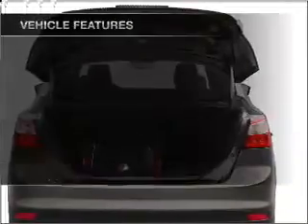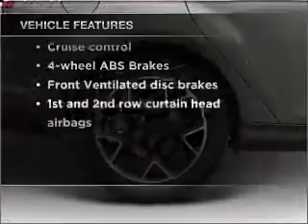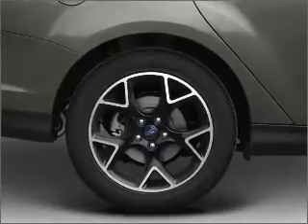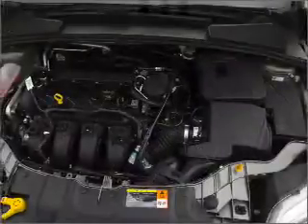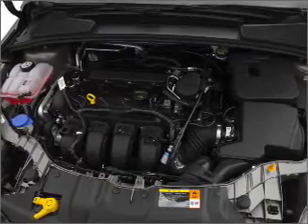Tailor the temperature to your preference and your passengers. And with these notable features, you won't want to miss out on the opportunity to own this amazing ride: air conditioning, power door locks, power windows, power steering, cruise control, power mirrors, an alarm system, and an AM FM stereo with a CD player.